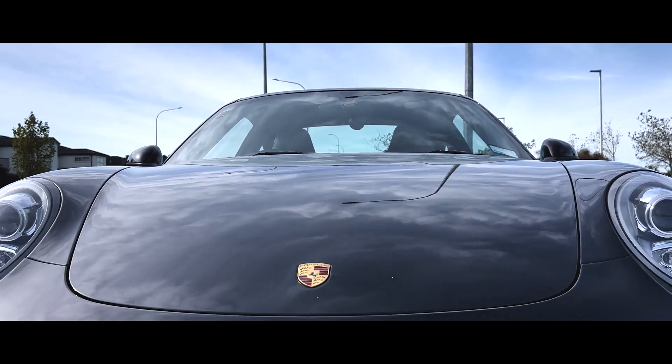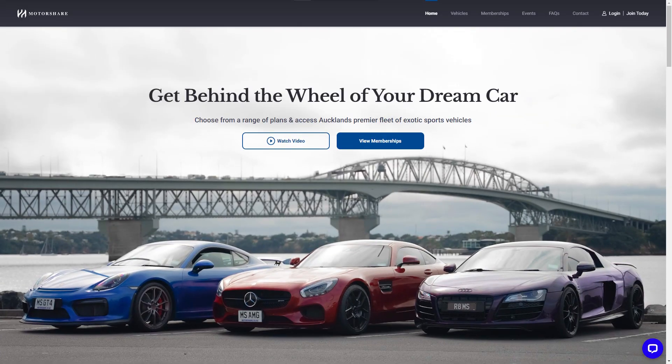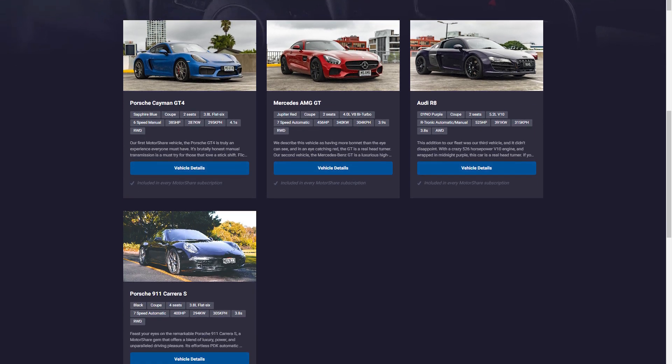So there you go guys, that's a little tour of the Porsche in motion. If you're feeling excited about exotic cars, check us out at motorshare.co.nz, where we offer yearly subscriptions so you can drive the car of your dreams.